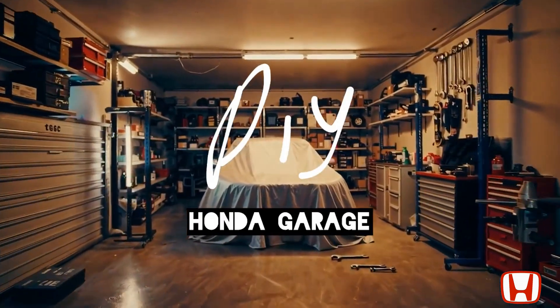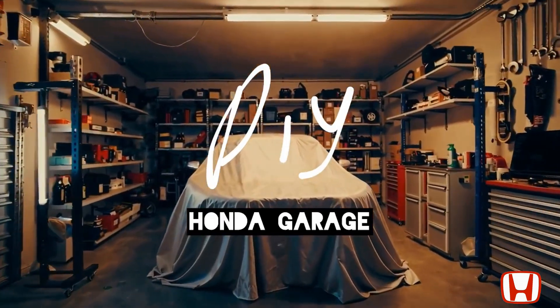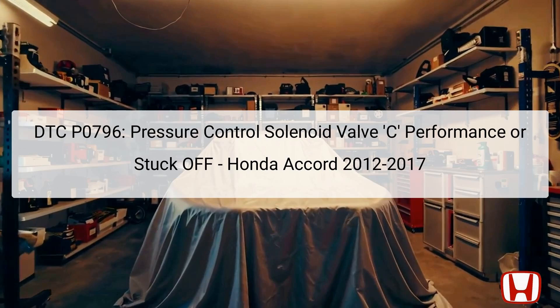Welcome to the DIY Honda Garage Channel. DTC P0796 indicates an issue with the pressure control solenoid valve C within Honda Accord vehicles manufactured between 2012 and 2017.